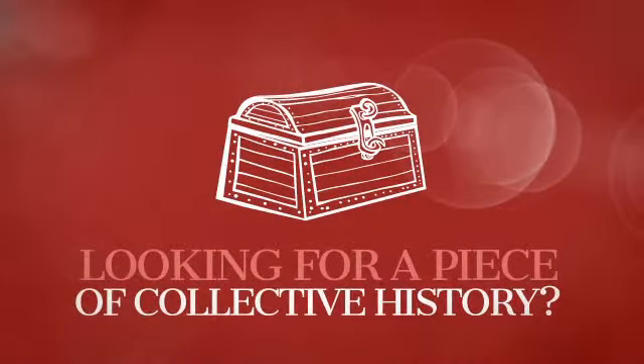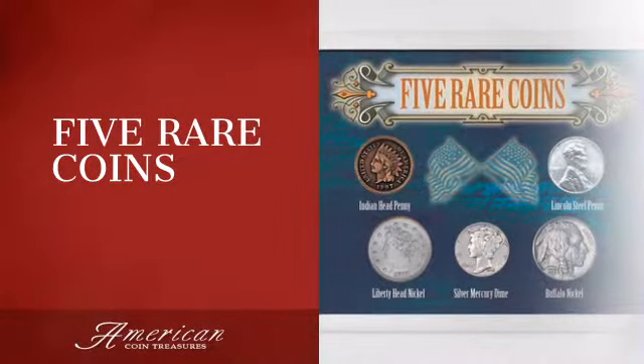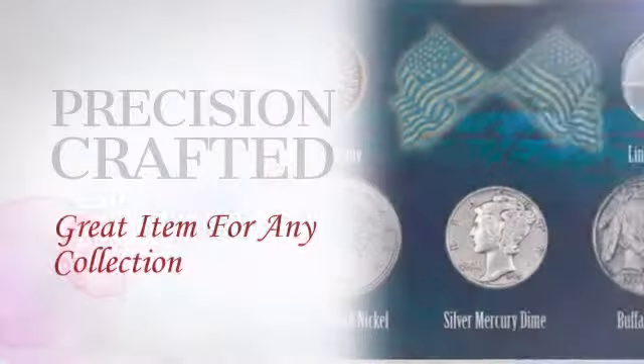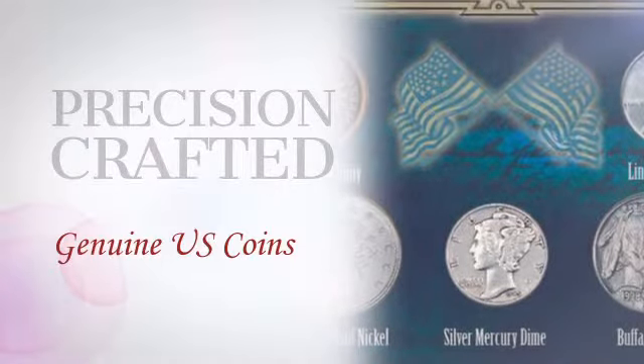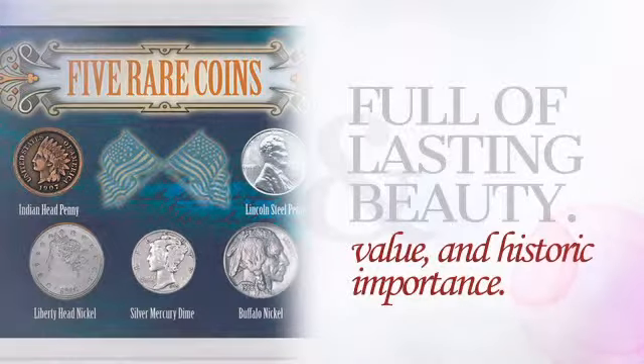Looking for a piece of collective history? This unique collector's piece is sure to become an heirloom. This coin collectible is crafted with unrivaled precision, adding collective value, beauty, and historic importance to any collection.